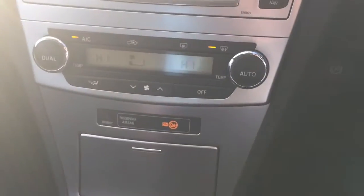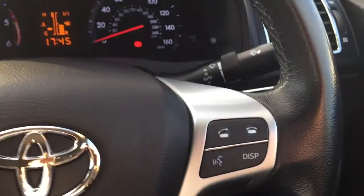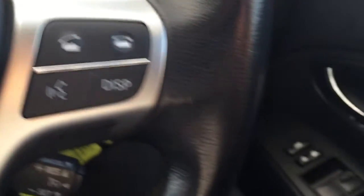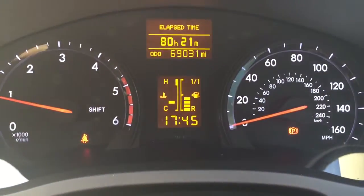Dual zone climate control, six-speed manual gearbox. Leather-wrapped steering wheel with radio controls, phone controls, cruise control. Automatic lights and wipers, electric windows front and rear. And 69,000 miles.